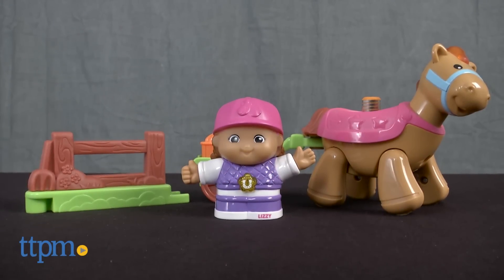Kids can go on a pony ride with this toy. Hi, I'm Laurie from TTPM here with the GoGoSmartFriends Trot'n'Go Pony from VTech.